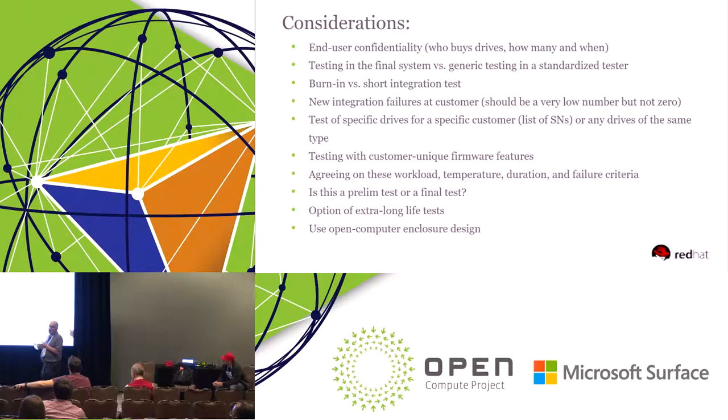Another question is testing with unique customer firmware. Some customers have their own unique firmware on the drives — they want specific firmware to be loaded. That needs to be answered, along with agreeing on workload, temperature, and all the variables that you're testing.